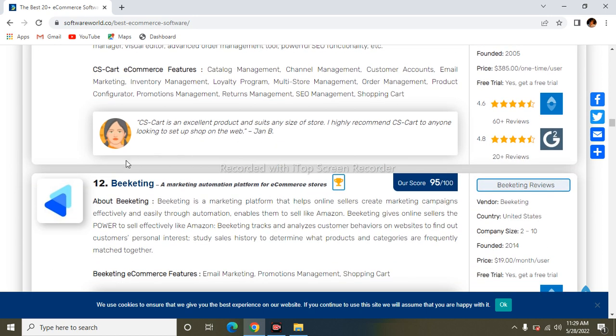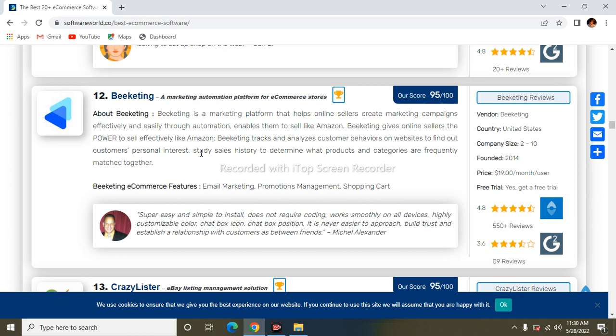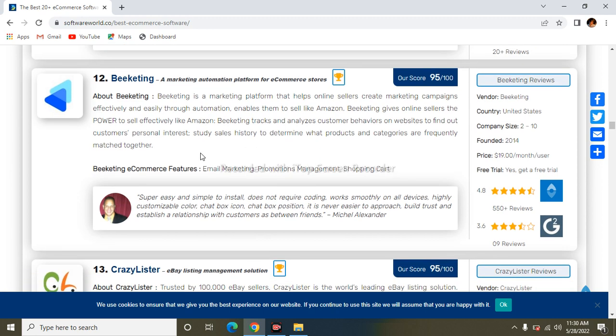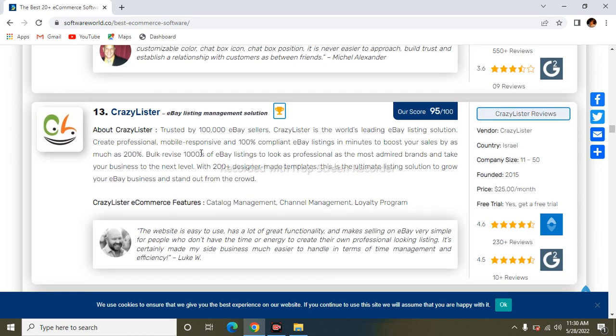The next one is Beeketing. Beeketing is a marketing platform that helps online sellers create marketing campaigns effectively through automation.